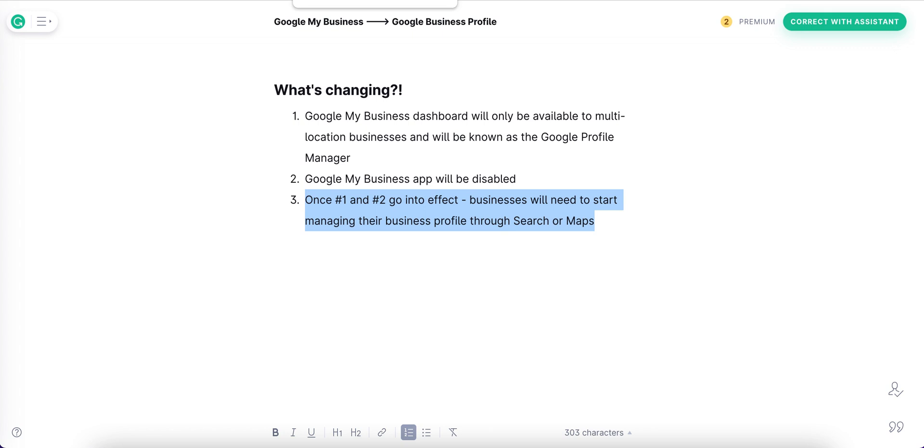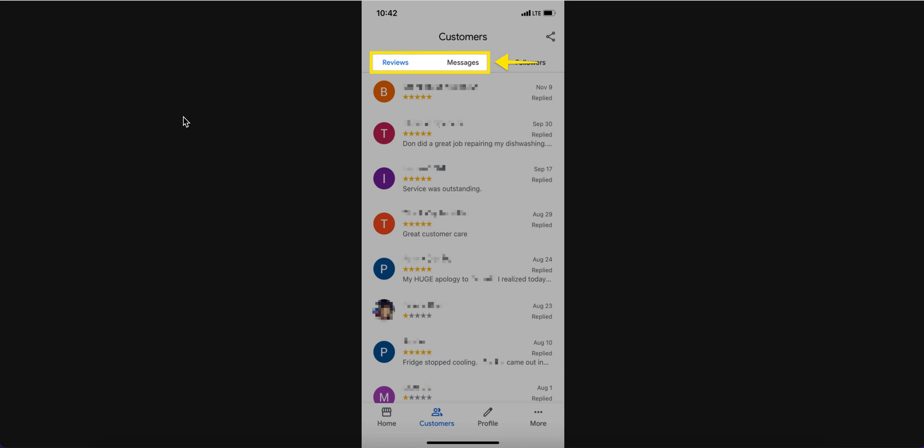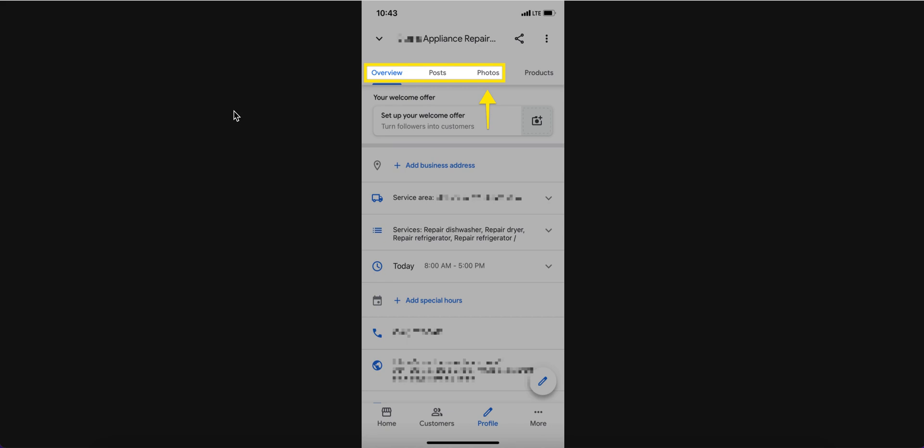Let's take a look at how you can expect to interact with Google My Business now, starting from the app. From the app, you would use the Customers tab to interact with your customers via reviews and messages. You would use the profile area of the app to change all of your business information — make sure your address, service area, phone number, website, etc. are up-to-date and accurate. The profile area is also where you can create posts and post photos.